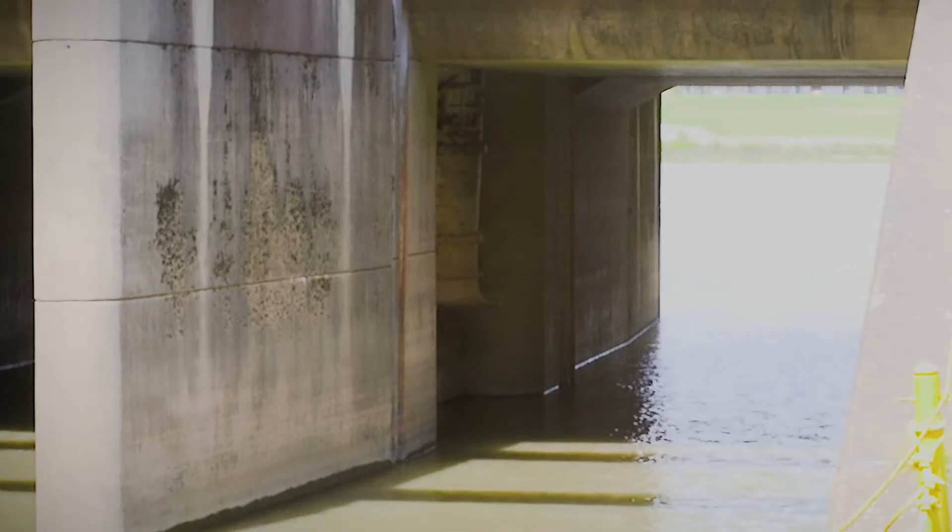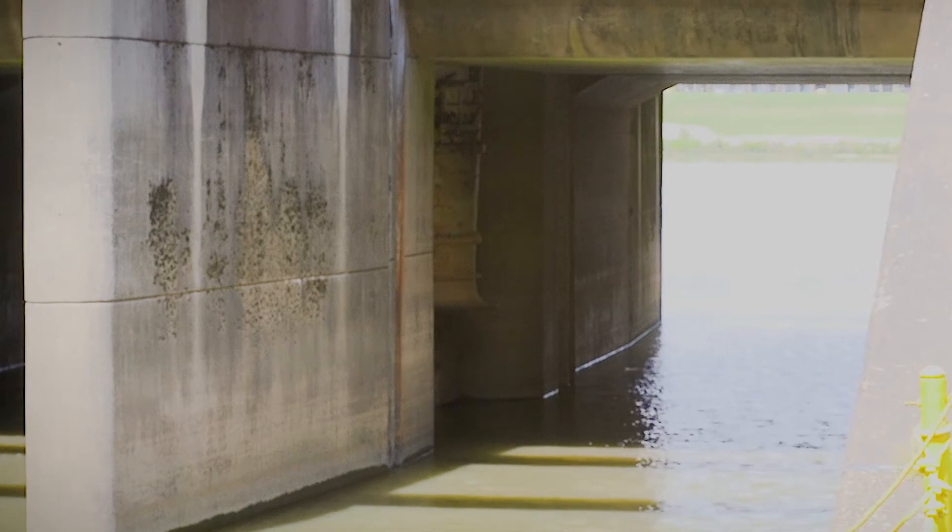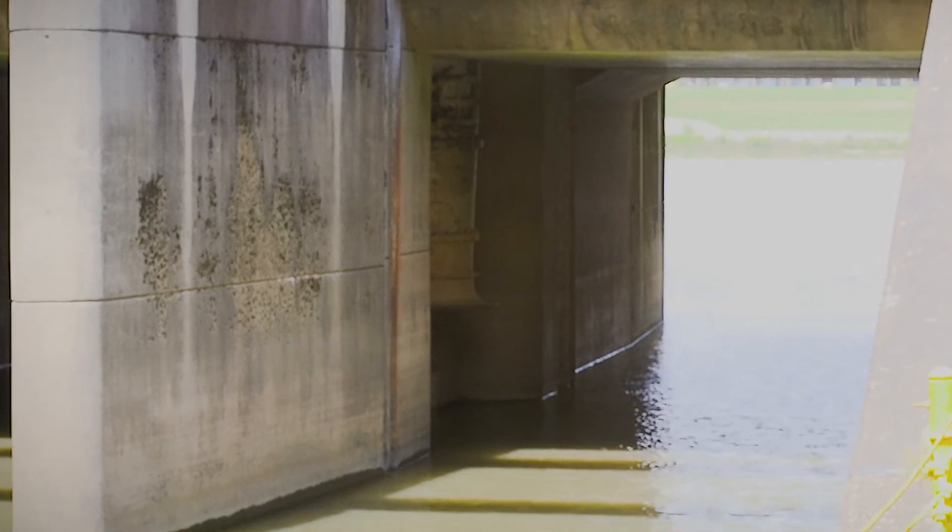One thing that's important to understand about Four Pole Creek pump station is the intake, which I'll point to off here to my right-hand side. You'll notice that the level of the intake is well above the natural flow of Four Pole Creek. The water has to reach over a foot inside that intake before it's actually able to pump any of the water from Four Pole Creek out into the river.